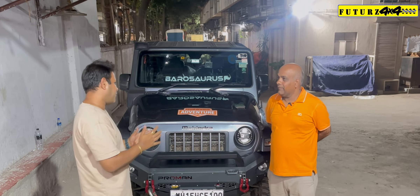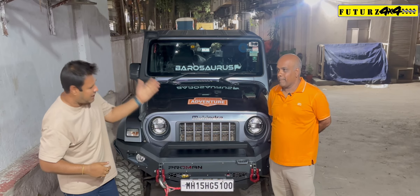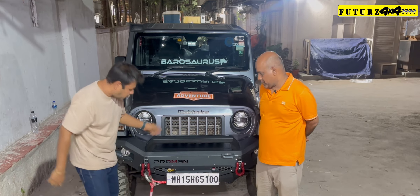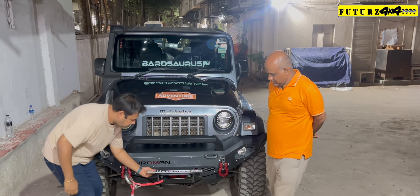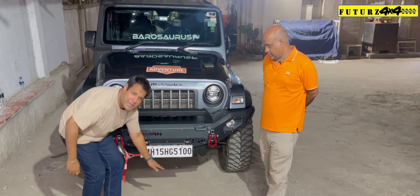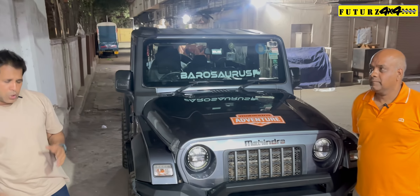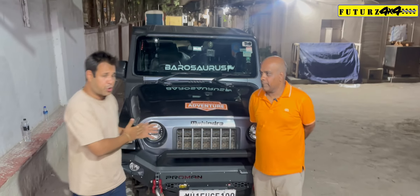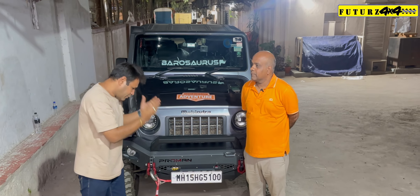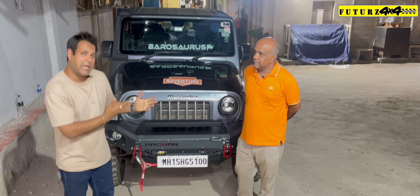RPM15. And Barosaurus is your Thar name — very nice, very thoughtful. With us is Dinesh ji. He has come down from Nasik for the fitment. What we have done on this Thar is: Pro-man bumper, come-up winch, Zos guard, fuel tank guard, snorkel, and AC vents inside. We will just ask him how he rates us and will he recommend us to others or not.